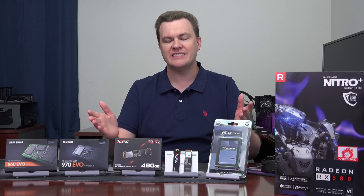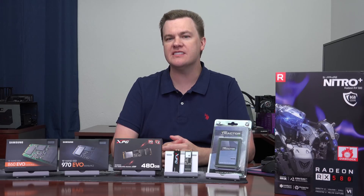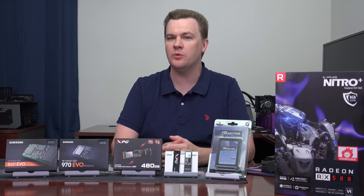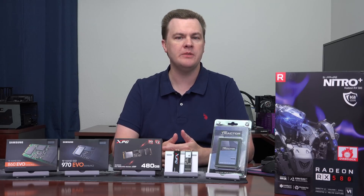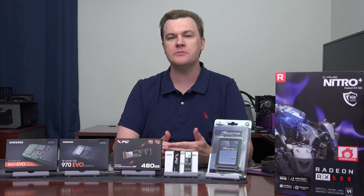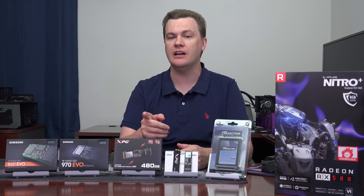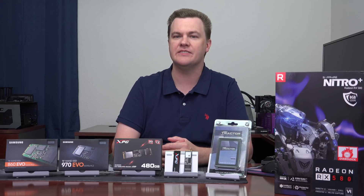Hello and welcome to Tech Deals. Do you want a top-end performing NVMe solid-state drive, but you don't want to break the bank? Are you looking for something for a top-end premium build — an i7, a Ryzen 7 — a premium machine that deserves a premium drive, but you don't like the prices of drives like the Samsung 970 Evo? I have a solution for you.